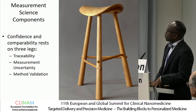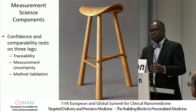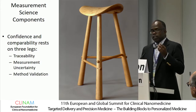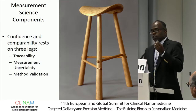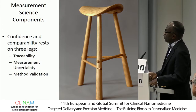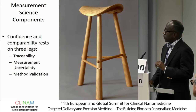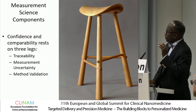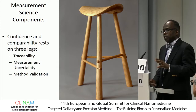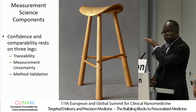What about measurement assurance? I'd like to describe it in terms of a three-legged stool, where there are components of measurement assurance that if you don't do all three, the stool won't stand. What I'm talking about are traceability, measurement uncertainty, and method validation. In the interest of time, I'm just going to concentrate on traceability right now, and Matthias will talk about the other two. In order to have confidence and comparability—reproducible results across time and space—you need all three of these attributes of measurement assurance.